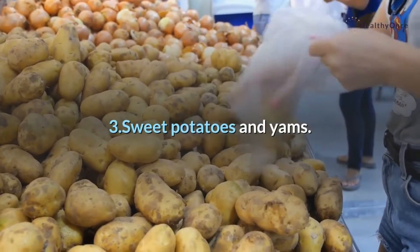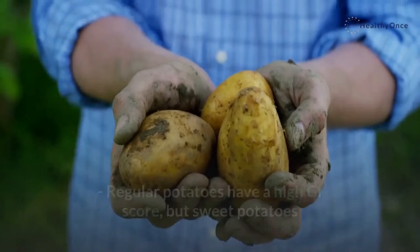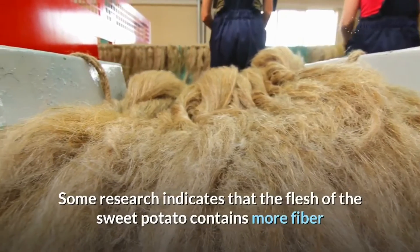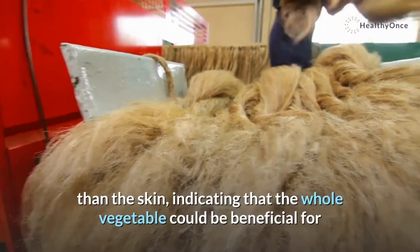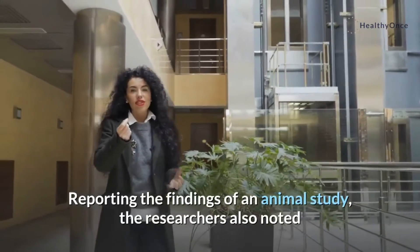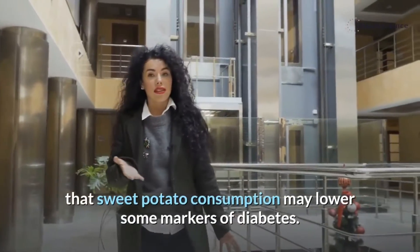3. Sweet potatoes and yams. Regular potatoes have a high GI score, but sweet potatoes and yams have low scores and are very nutritious. Some research indicates that the flesh of the sweet potato contains more fiber than the skin, indicating that the whole vegetable could be beneficial for those with diabetes. Reporting the findings of an animal study, the researchers also noted that sweet potato consumption may lower some markers of diabetes.